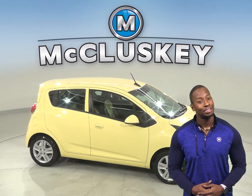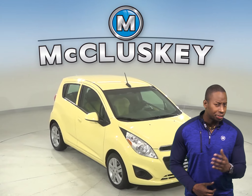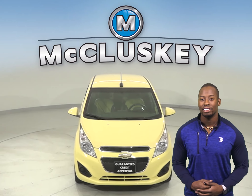Come on down today and try it before you buy it with our free 48 hour test drive. Once you buy it we can cover it with our free lifetime warranty. So take this vehicle out today.